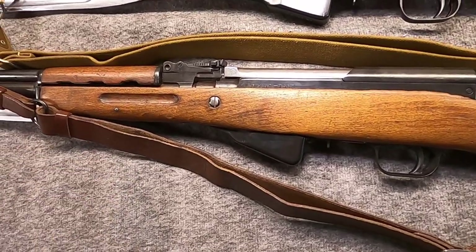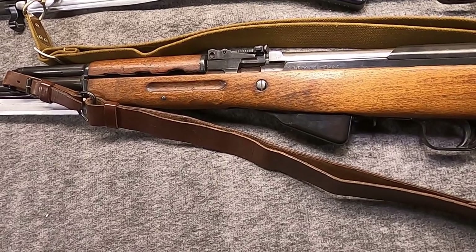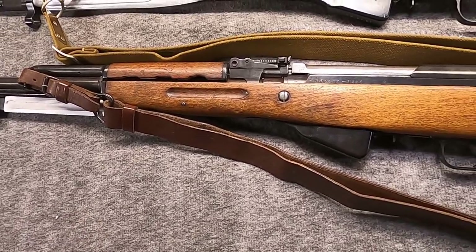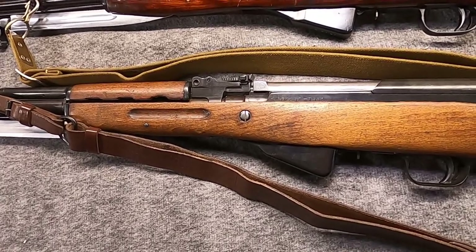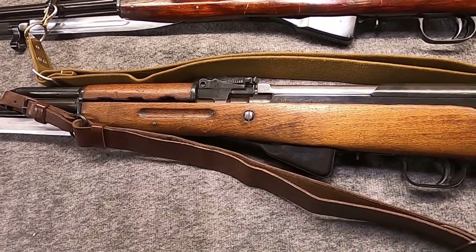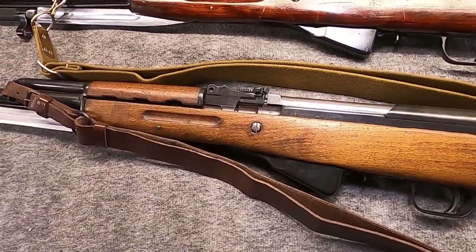Poland nearly produced the SKS — they grabbed maybe a few hundred to a thousand from Russia around 1954-55, designating it the KSS. But in 1956 Poland essentially rebelled, saying the Kalashnikov — which they called the PMK — is the future. So the only Polish SKS examples are roughly a thousand that were originally built in Russia, sometimes refurbished by Circle 11 factory.